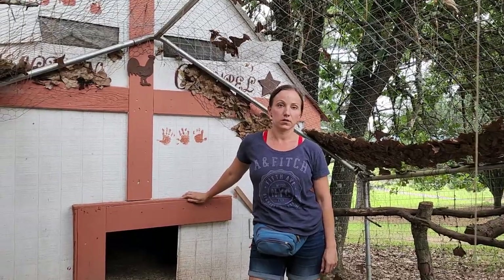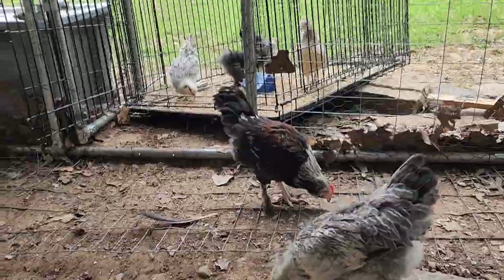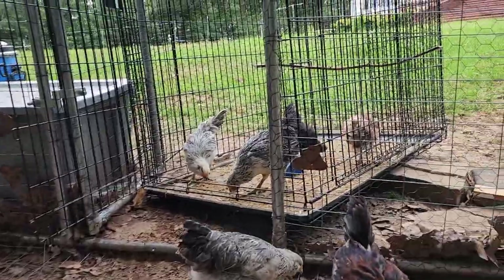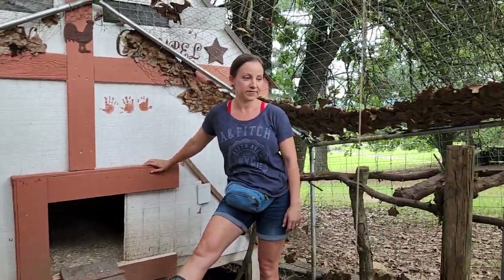That's the main reason we got the donkeys — to keep the chickens safer. They're slowly making their way out. When these little guys come out, we'll clean this water up and then let them be and see how they do by themselves.